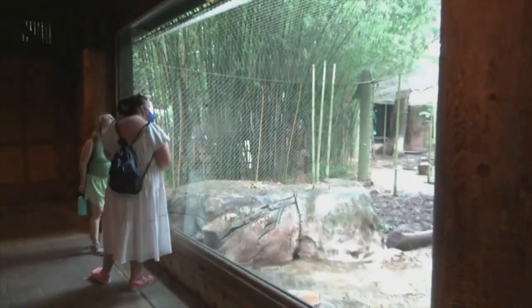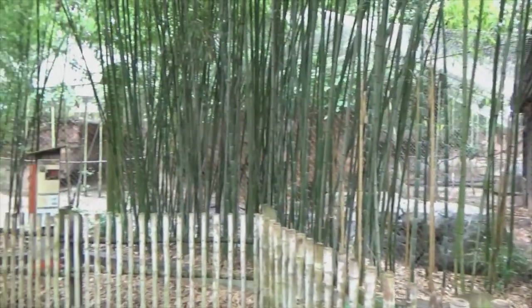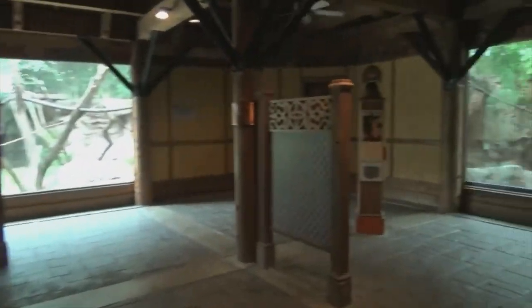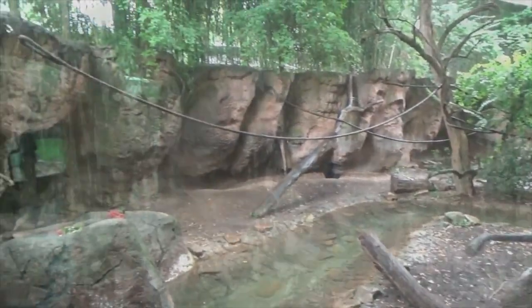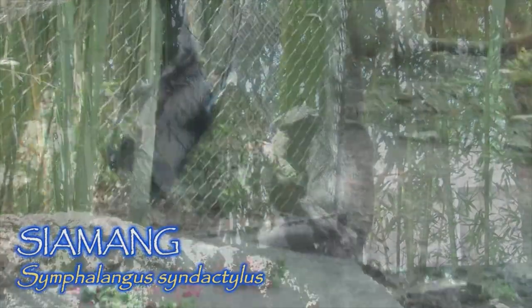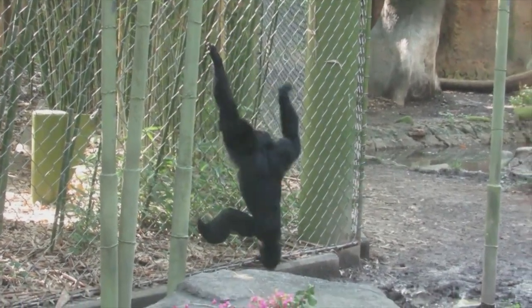Moving on, the middle rotational habitat is viewable from the Kebiyar House, from outside through the foliage, and again as we enter into a second viewing structure called the Banjar House. On this day, this exhibit displayed the zoo's pair of Siamangs, the largest species of gibbon, with booming calls that can be heard up to 2 miles away, which are actually unique to each monogamous pair.